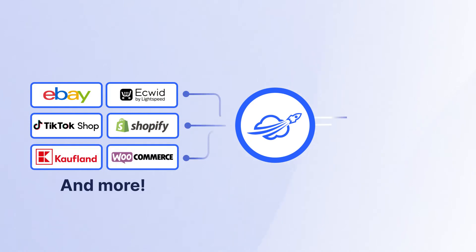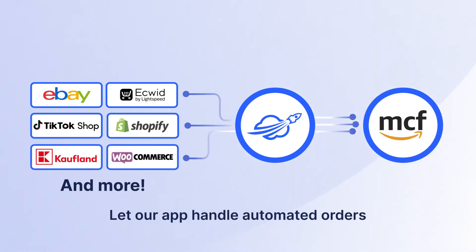Keep your stock centralized in one FBA warehouse and let our app handle automated orders from your store and marketplaces like eBay, TikTok Shop, or Kaufland, and more.